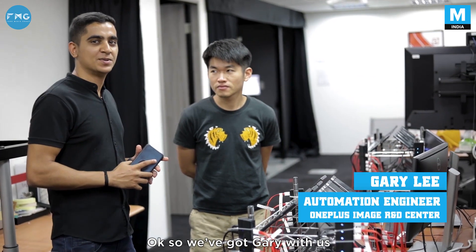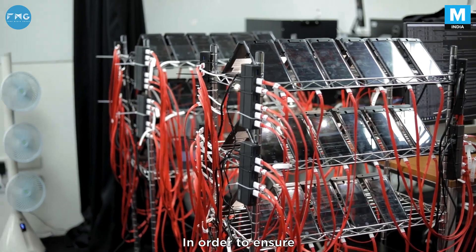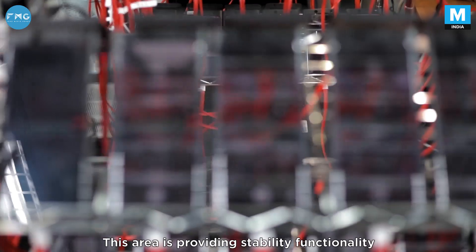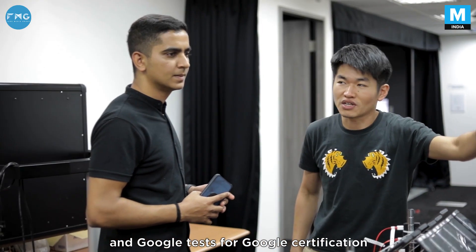Gary, an automation engineer, explains that in order to ensure camera software quality is qualified for each release version, this area provides stability testing, functionality testing, and the Google test suite for Google certification.